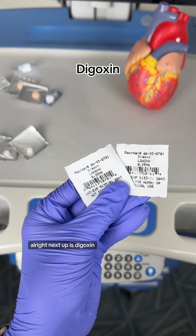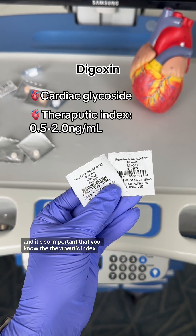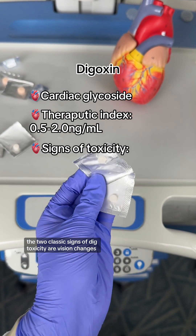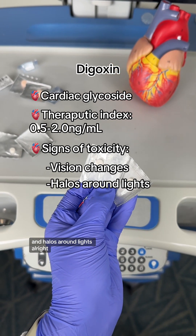Next up is digoxin. Digoxin is a cardiac glycoside, and it's so important that you know the therapeutic index, which is 0.5 to 2.0. The two classic signs of digoxin toxicity are vision changes and halos around lights.